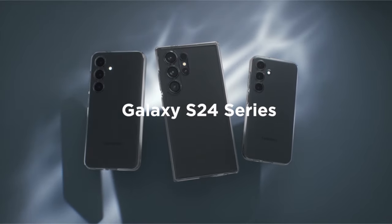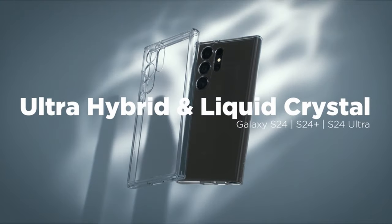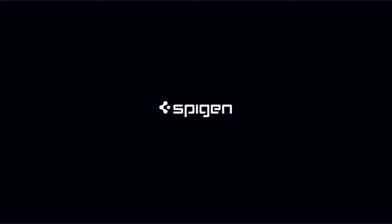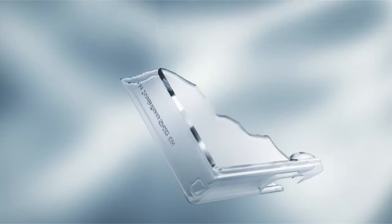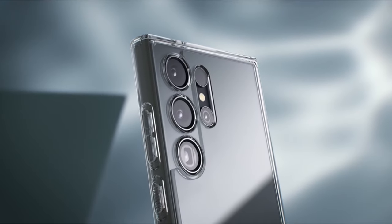With the added blue resin, its creative construction not only increases overall longevity but also lends a refined look. This adaptable phone case blends form and function, making it a sensible and fashionable option for customers looking for dependable security without sacrificing ease of use or style.